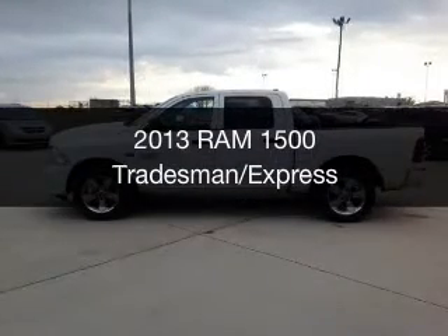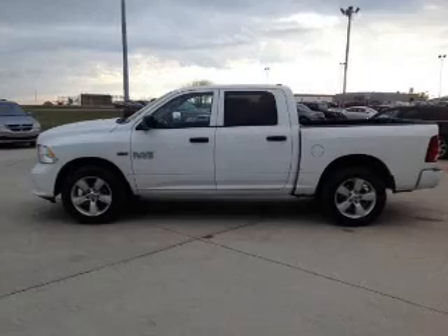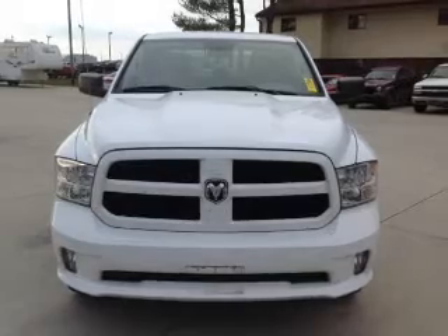This is a used 2013 Ram 1500. It's powered by 4-wheel drive, a 5.7 liter, 8-cylinder engine, and a 6-speed automatic transmission.